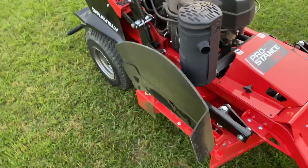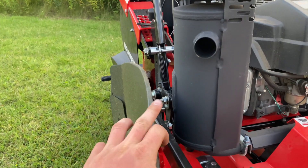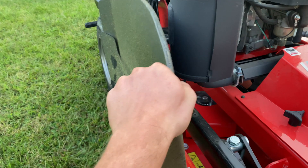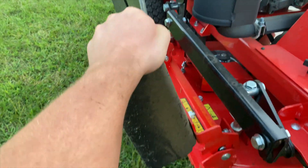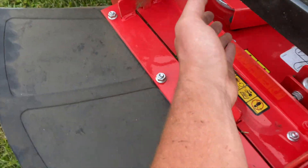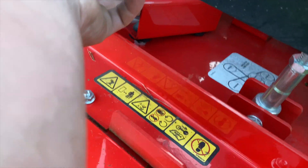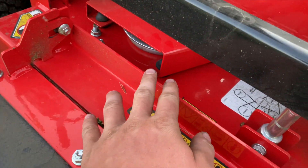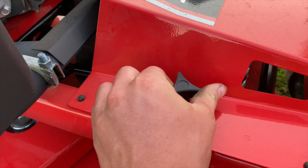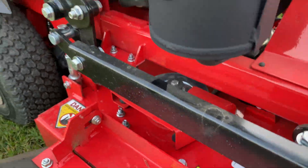A couple of cool things that have changed: you have the muffler that goes above the exhaust, which is huge because on some of the older Pro Stances — like the 36 — this muffler would just heat up this discharge chute here. And now you can just lift this up and the chute can fall down out of the way. What's really cool too are these belt covers — they literally just pop right off and pop right back on. They have automotive grommets, so you don't have to loosen any wing nuts on your deck pulleys and belts. You can pull that out real easy.